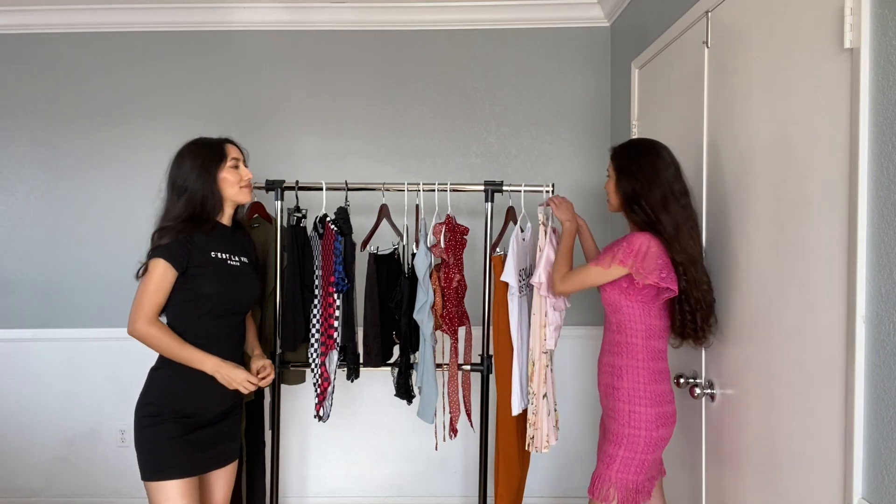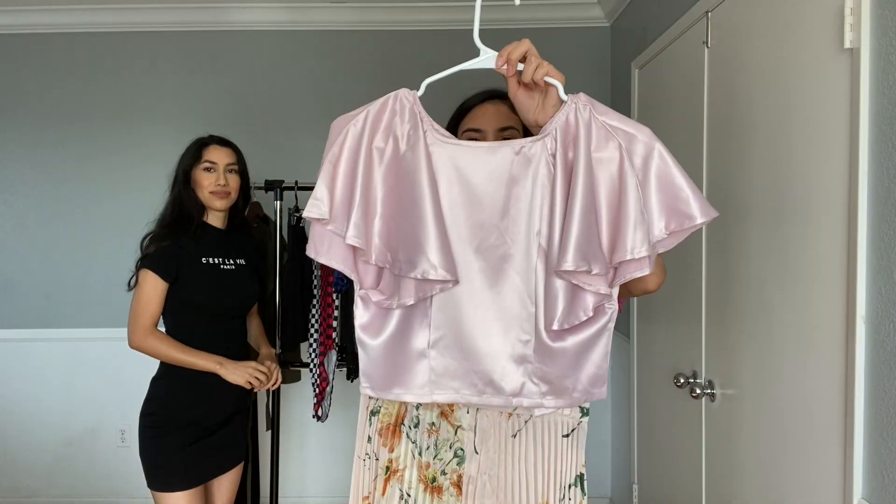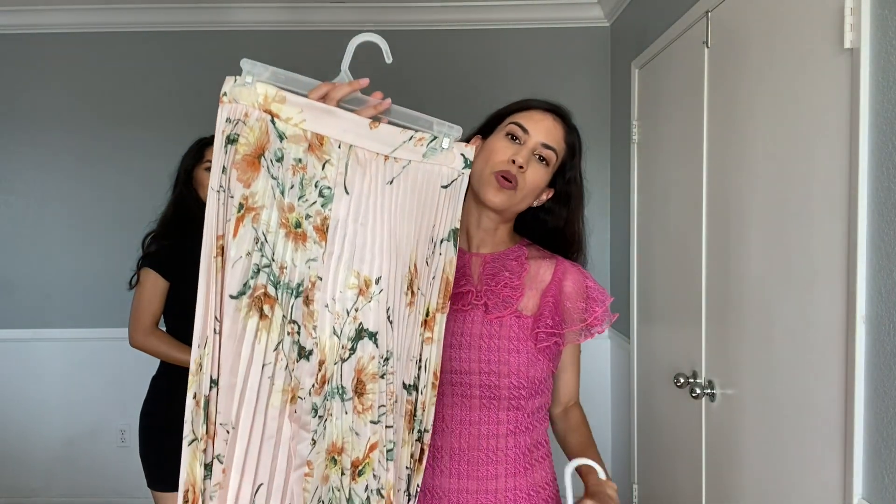My next item is this nice set — it's a satin pink top paired with a floral skirt.